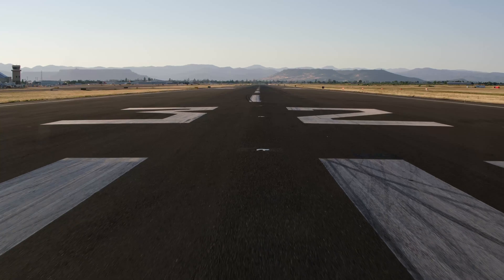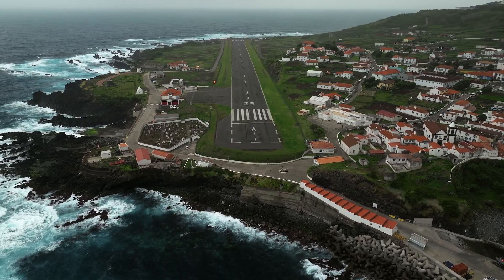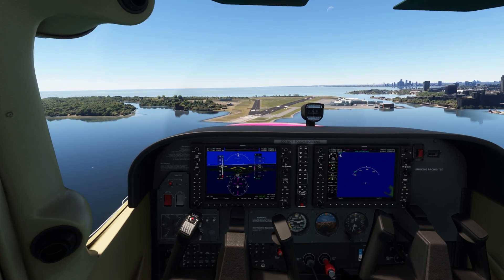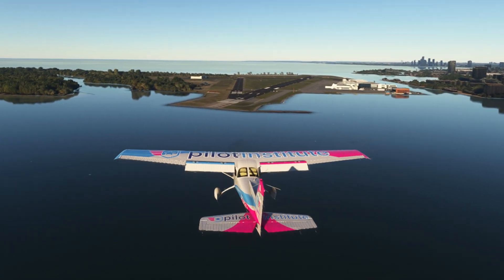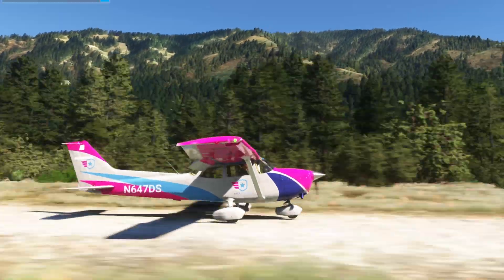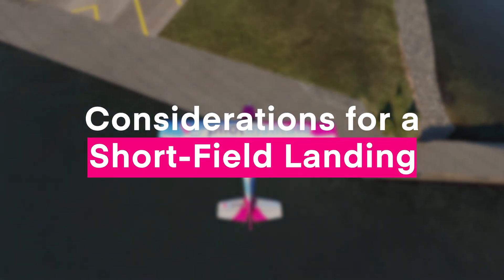You know those long runways you see at big airports that seem to drift into infinity? Well, short fields are the complete opposite. They are runways that are too short for normal takeoffs and landings, but are still usable given certain procedures are followed. And those precautions are not limited to the length of the runway alone — you have to consider weather, field conditions, obstacles, and many other elements that greatly affect your landing and takeoff.